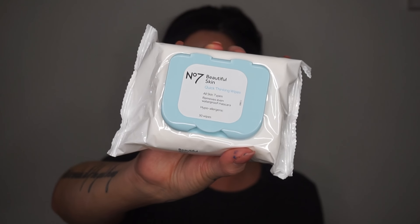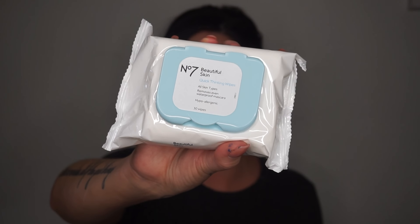Next, I was in need of some makeup wipes and I like trying new things, so I got the Number Seven Beautiful Skin Quick Thinking wipes. I usually use the Neutrogena brand for makeup wipes, but I'm a really big fan of the Number Seven brand overall, so I was interested in these. I'll let you guys know how I like them.